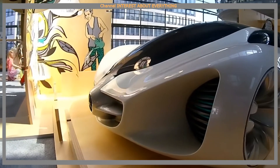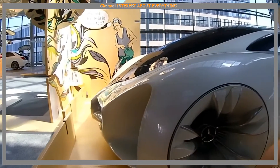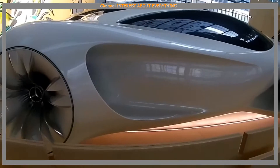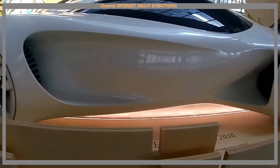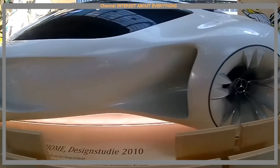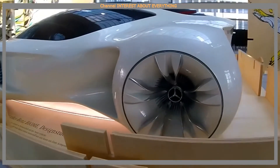Mercedes-Benz Biome grows in a completely organic environment from seeds sown in a nursery. On the road, the car emits pure oxygen, and at the end of its life, it can simply be processed into compost or used as a building material.